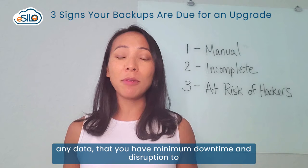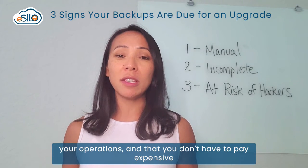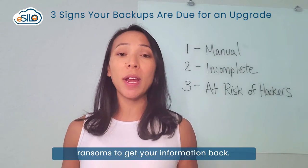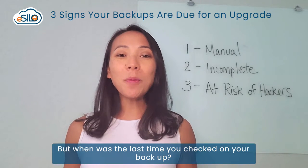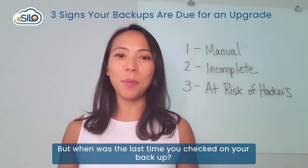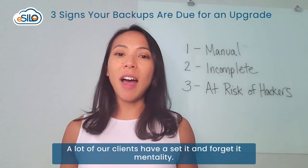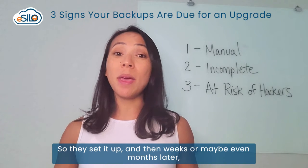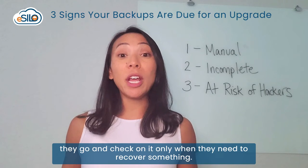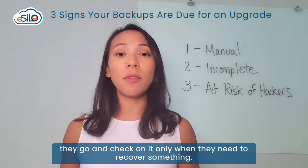A good backup means you have minimum downtime and disruption to your operations, and that you don't have to pay expensive ransoms to get your information back. But when was the last time you checked on your backups? A lot of our clients have a set it and forget it mentality — they set it up and then weeks or maybe even months later, they go and check on it only when they need to recover something.